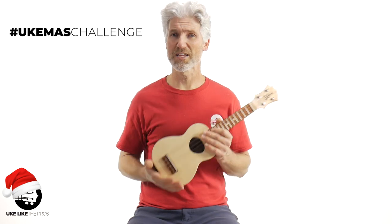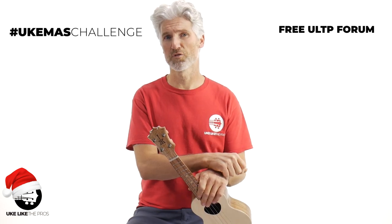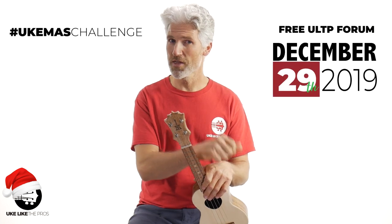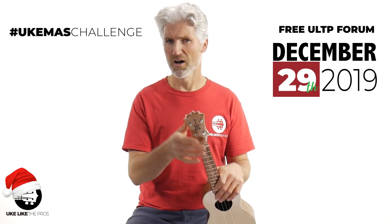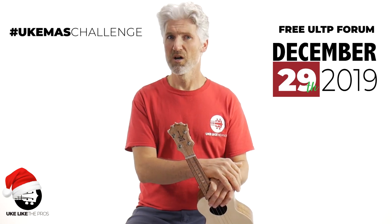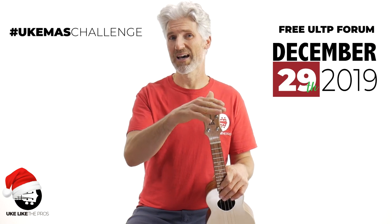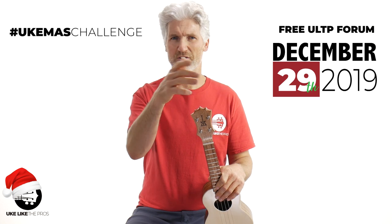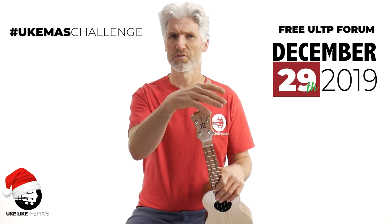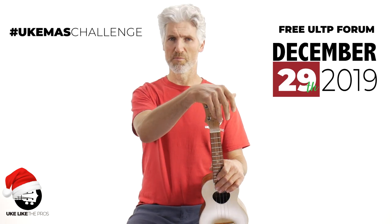You have to get your video submission turned in to the free Ukulele Pros forum by Sunday, December 29th, 2019. If you're not a member of the forum yet, I'll put a link below where you can sign up for free. You actually don't post inside the forum directly — you've got to post it to YouTube or Vimeo or something, and then copy the URL and paste it into the forum.